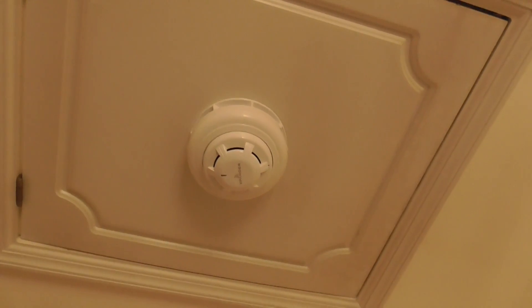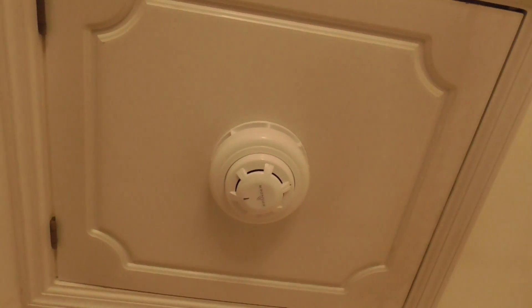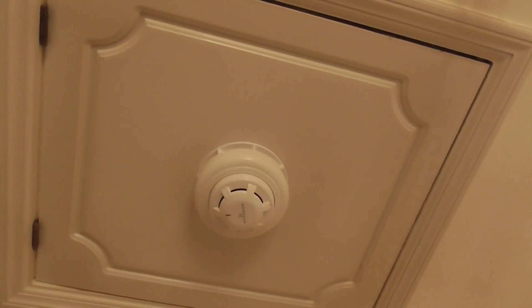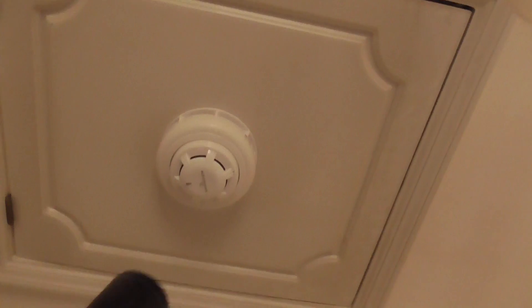Hello everyone, welcome to system test 11 of the Apollo HAL system. We're going to be testing the wireless devices on the upstairs and then we'll do the stereo detector last. We're going to start with the landing detector first, so we're going to go ahead and activate it.